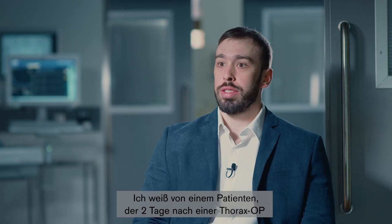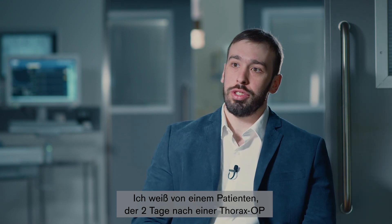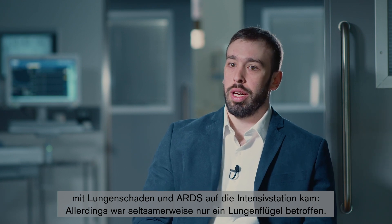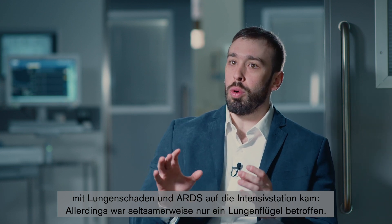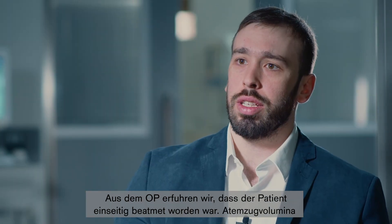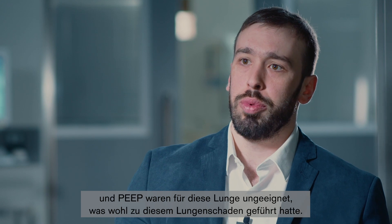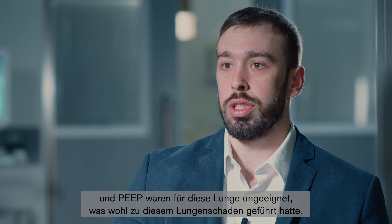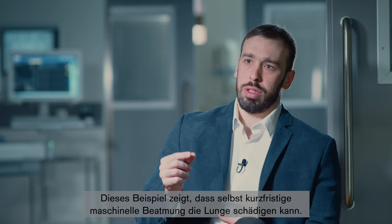I have an example of a thoracic surgical patient we received in the ICU after thoracic surgery who developed lung injury and ARDS two days later, but the strange point was that it was only in one lung. We discovered from the OR records that the patient received one-lung ventilation and the tidal volumes and PEEP were inadequate for that lung — and this was probably the cause of the lung injury. This is an example of how even short periods of mechanical ventilation can harm the lungs.